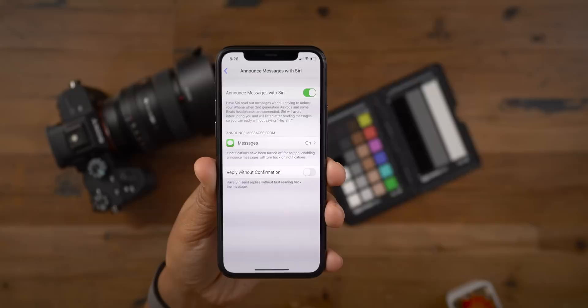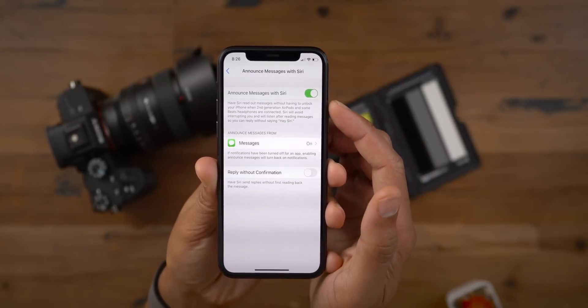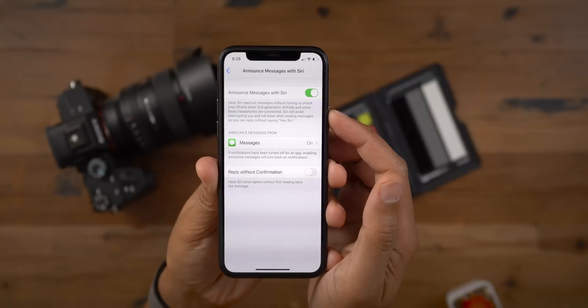In your Siri and Search settings, you'll find a new Announce Messages with Siri panel. You want to turn that on obviously, but you can also make it so you can reply without confirmation, so you can carry on a conversation like you're talking to someone on the phone almost.